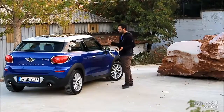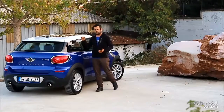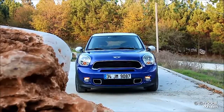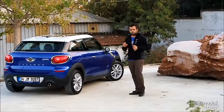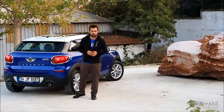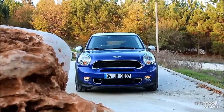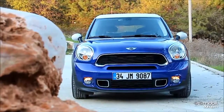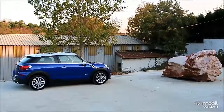Çünkü B sütunundan itibaren modelin yükselen bir omuz çizgisi görüyoruz ve tavan çizgisi de alçalan bir şekilde arkaya doğru ilerliyor. Bu durum otomobilin kupe karakterini daha güçlü bir yapıya getiriyor ve Paceman sportif bir tasarım dili rahatlıkla ortaya koyabiliyor. Arka profil de bugüne kadar karşımıza çıkan herhangi bir Mini modeliyle benzerlik göstermiyor; tasarımcılar yan ve arka profilde bu otomobilin diğer Mini modellerinden farklı görünmesini özellikle istemişler.